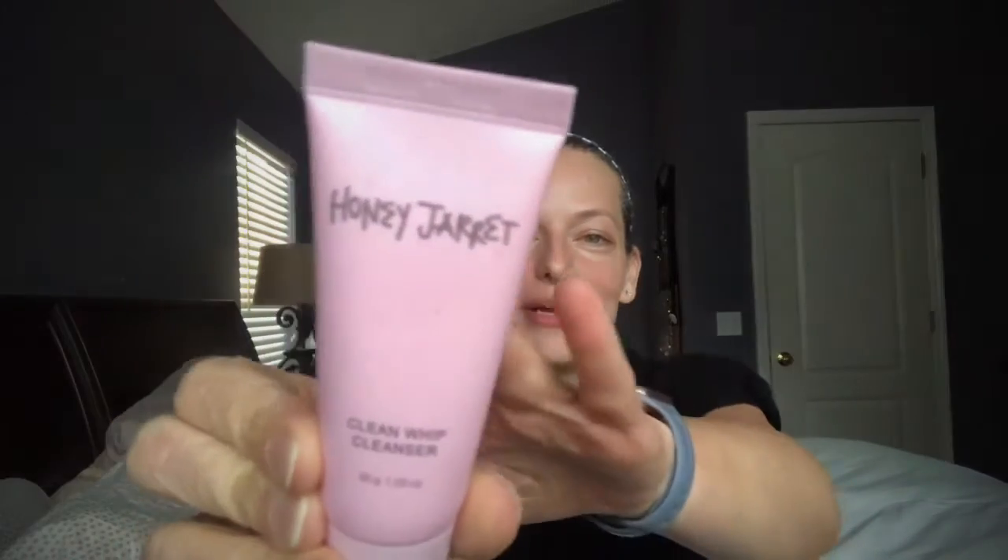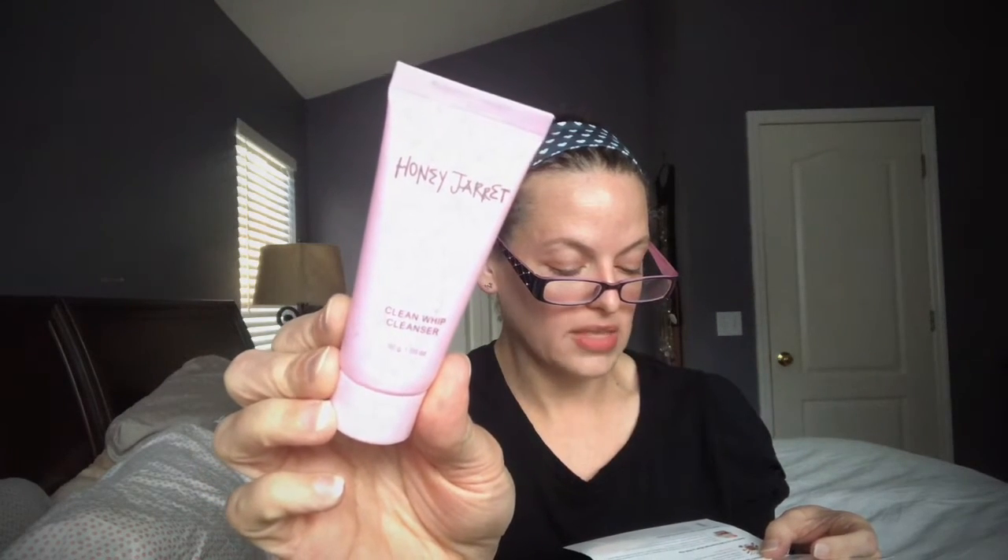Next we have the Clean Whip Cleanser — I believe it's Honey Jarrett, though I'm not totally sure on the pronunciation. The card says the perfect cleanser should do more than just cleanse. This multitasker not only gets you clean, it uses black tea ferment to soften and brighten, help prevent breakouts, soothe inflammation, and boost your skin's moisture levels. Use it twice a day, then rinse it all away. This is a deluxe sample size; the full-size version is $18. I'm always excited to get a cleanser to try out.